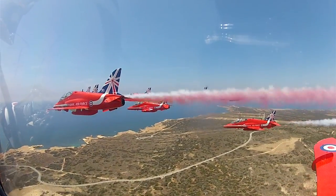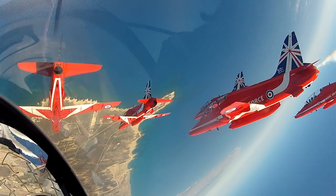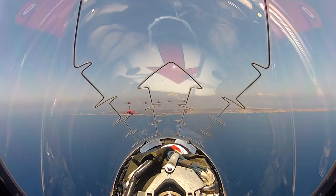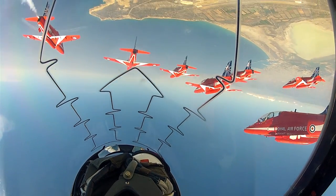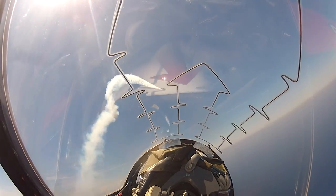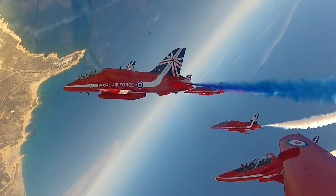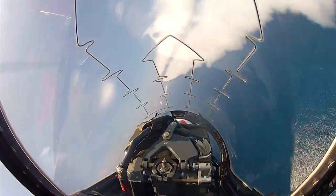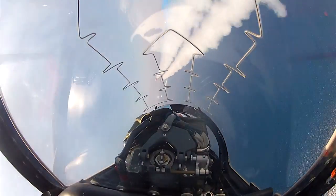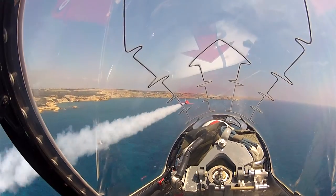Up in the air, the pilots reach speeds of up to 400 miles an hour. As they soar over the Akrotiri Peninsula, some of their formations leave them just six feet apart. Reds 1 to 5 form the front section; Reds 6 to 9 take on a more dynamic line — it's a roll at the back. Two of them are known as the synchro pair, flying just 100 feet from the ground, with a closure rate of about 800 miles an hour.